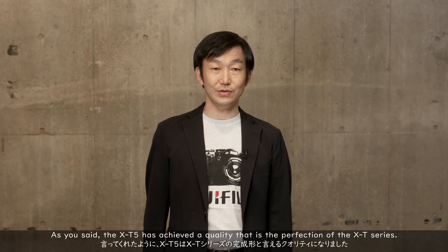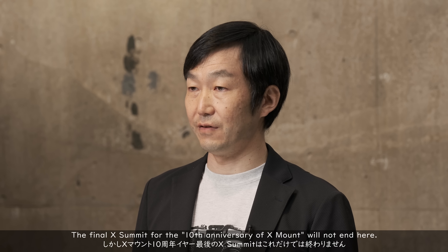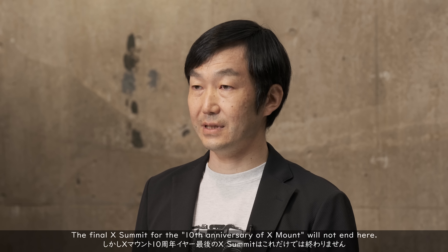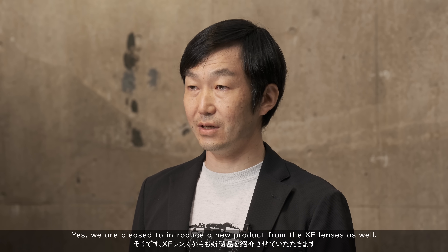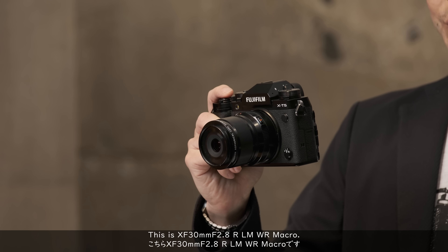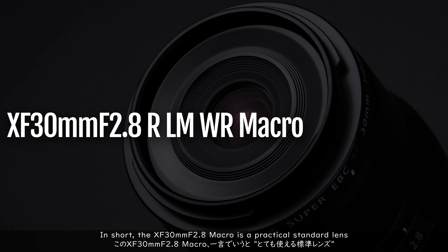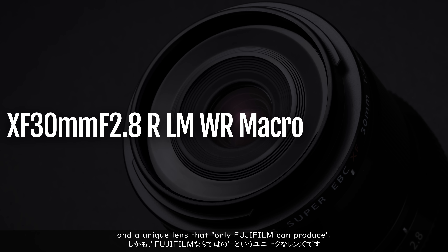The X-T5 has achieved a quality that is the perfection of the X-T series. The final X-Summit for the 10th anniversary of X-Mount will not end here — we are pleased to introduce a new product from the XF lenses as well. This is the XF 30mm F2.8 R LM WR Macro. In short, the XF 30mm F2.8 macro is a practical standard lens and a unique lens that only Fujifilm can produce.